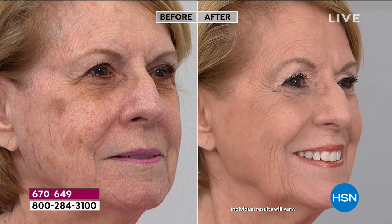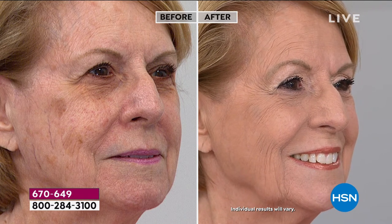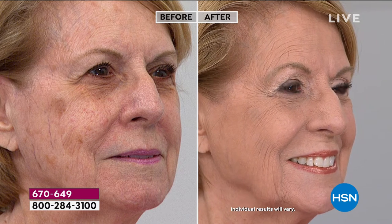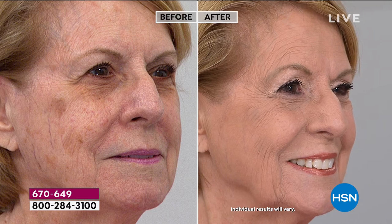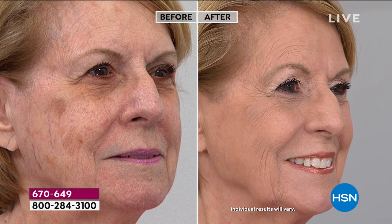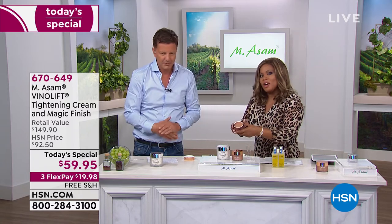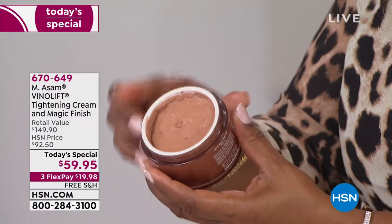If you're just tuning in, so glad that you're watching HSN. We're showing you some of the incredible benefits of our Today's Special — these instant results. I describe it as a lightweight makeup mousse. We're streaming live on Facebook, so if you have any questions, let us know.